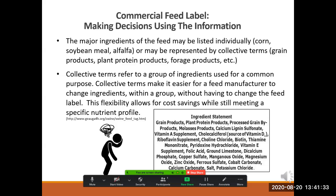The major ingredients of the feed may be listed individually — like corn, soybean meal, alfalfa — or they may be represented by collective terms like grain products, plant protein products, or forage products. Collective terms make it easier for a feed manufacturer to change ingredients within a group without having to change the feed label. This flexibility allows for cost savings while still meeting a specific nutrient profile. Using a collective term is not as accurate as listing ingredients individually; however, it is allowed.